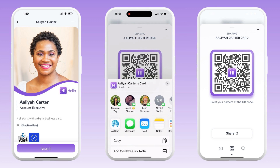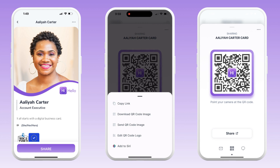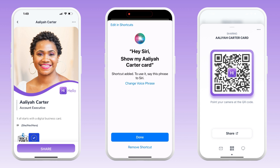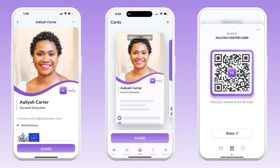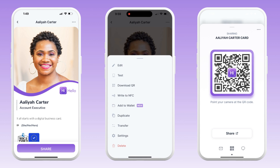You'll also have the option of sharing your card via link or through apps like WhatsApp, Telegram, and other social media and communication platforms. For people using Apple devices, you can also share your card using Siri, the Messages app, Apple Watch, and Apple Wallet.